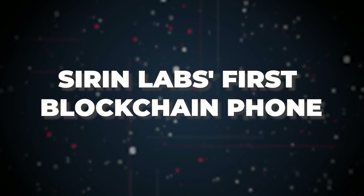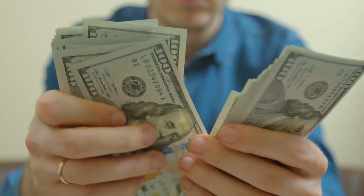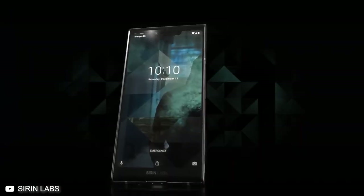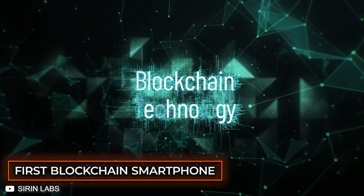Still want a Sirin Labs phone, but $20,000 is too much for you? We don't blame you. But luckily, Sirin Labs is working on a more affordable model, something around the bracket of the iPhone X. Now that the brand is established, Sirin Labs has announced their second smartphone — Finney, the world's first blockchain smartphone.